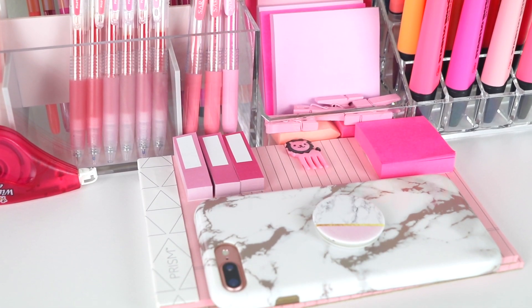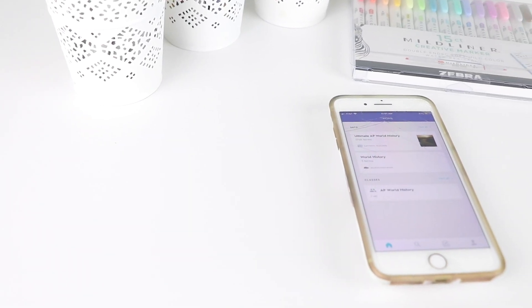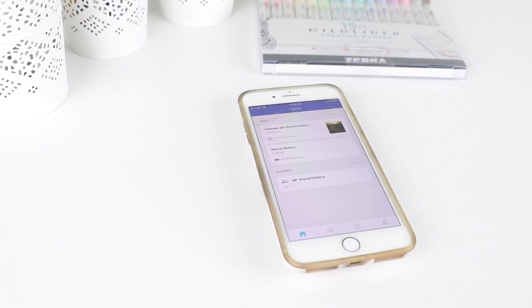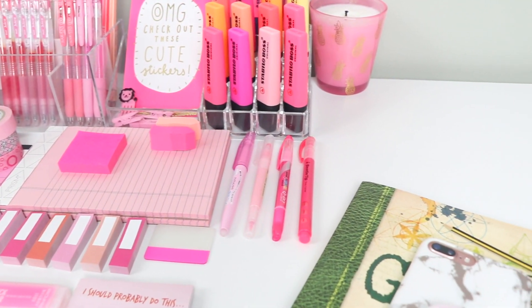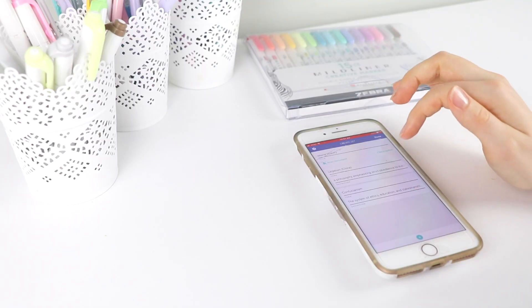Hi everybody! Today I'm going to be talking about five great apps that can help you succeed in school and that I've used to help me be more productive and efficient. I hope you find these apps as helpful as I have. This video is in collaboration with Princeton Review, so stay tuned to find out more about their really cool new app, Connex Q&A.